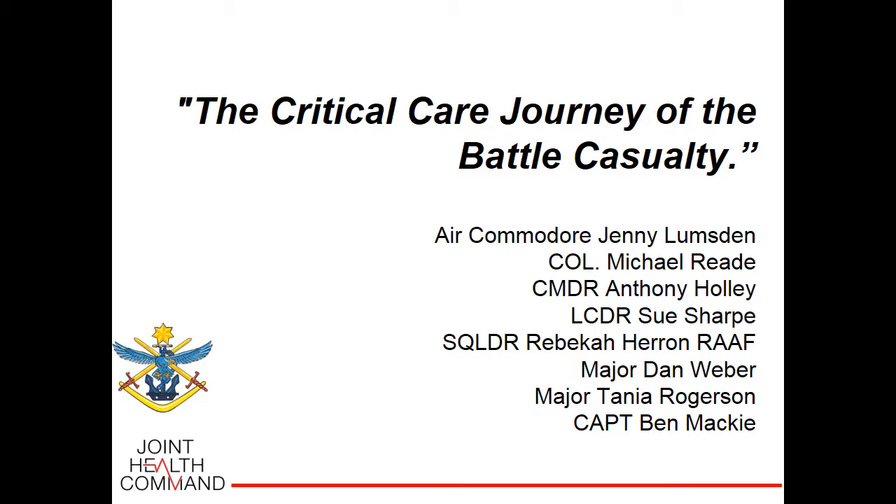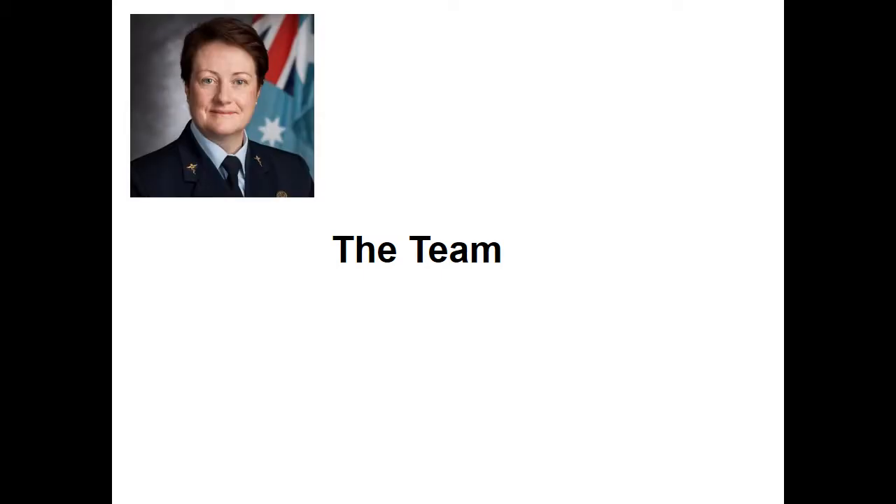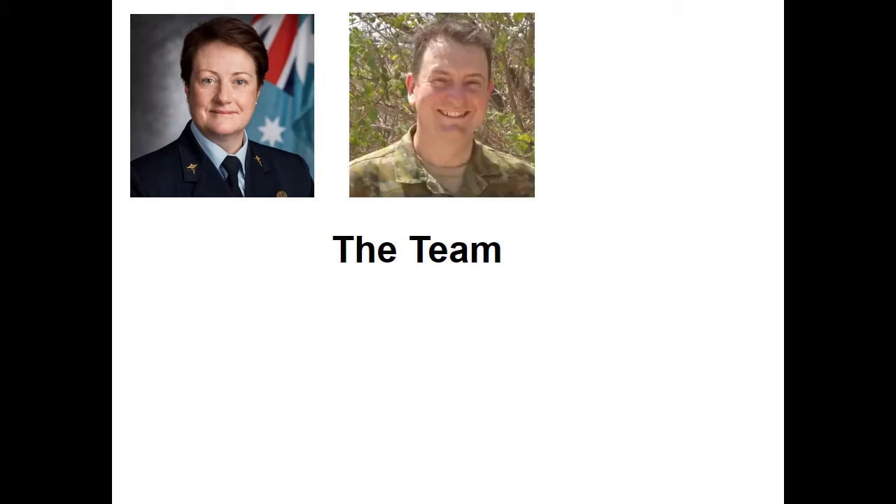I'll introduce our team. As we're apt to do in the Defence Force, we always start from the top and work down. First of all, Air Commodore Jenny Lumsden — a remarkable officer, nursing officer, administrator, teacher, educator. I've had the good fortune of being trained by her in aeromedical retrieval, and I'm looking forward to what she has to tell us this afternoon.